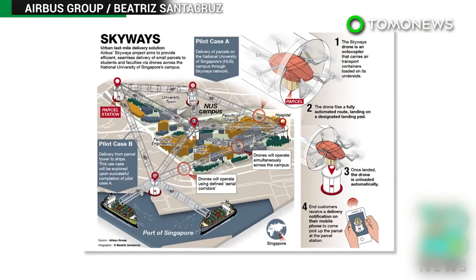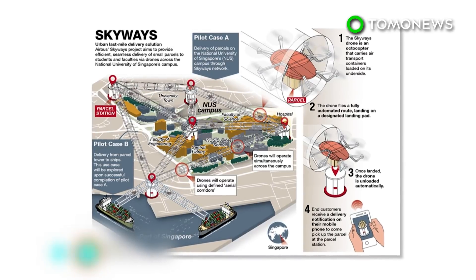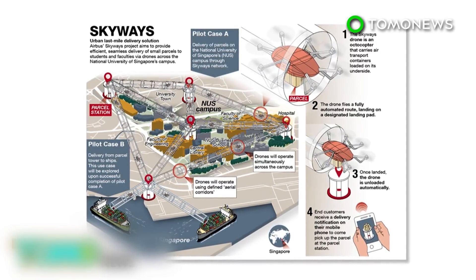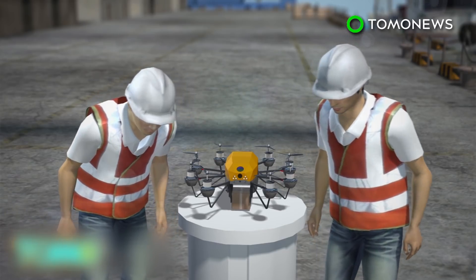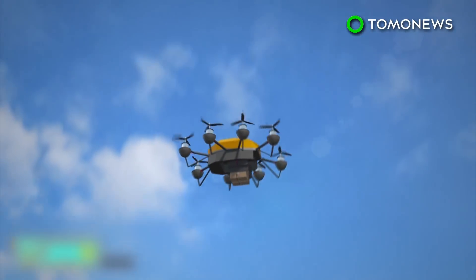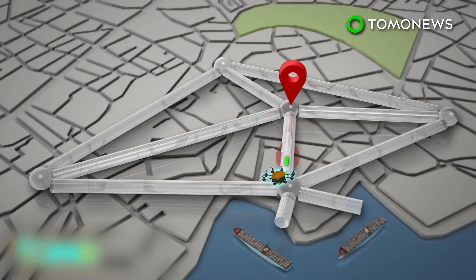Aircraft manufacturer Airbus is set to trial a drone delivery service which, if successful, could potentially lead to tests of flying passenger taxis. A new drone delivery service to be tested in Singapore next year will see drones being used to deliver parcels. During the trial, drones will navigate a network of delivery and pick-up points across the National University of Singapore campus.